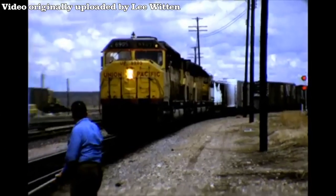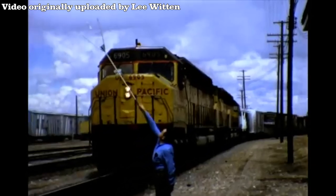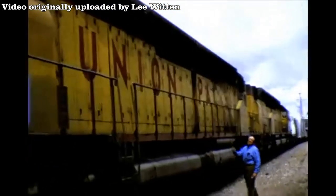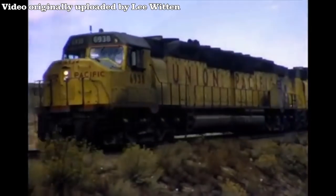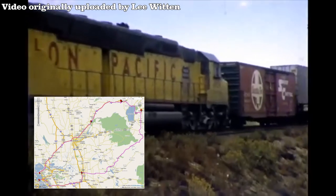The units would mainly operate around the Midwest region of the United States, but they would also sometimes travel down by the Southwest region. Examples of where they've been documented running include Cajon Pass, Sherman Hill, and North Platte to Ogden. However, none of the units ever operated on Donner Pass as far as the documentation goes, which is actually kind of interesting.